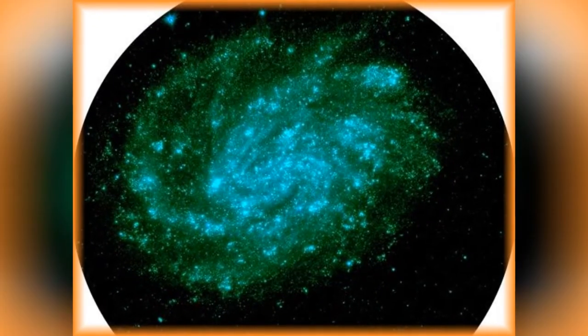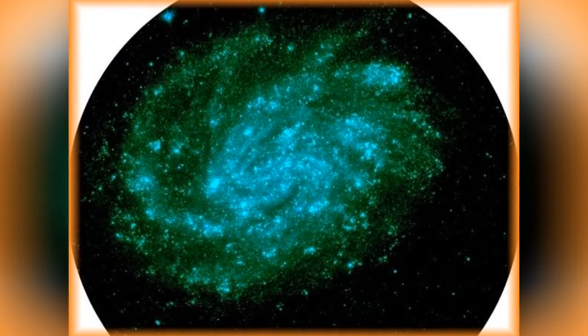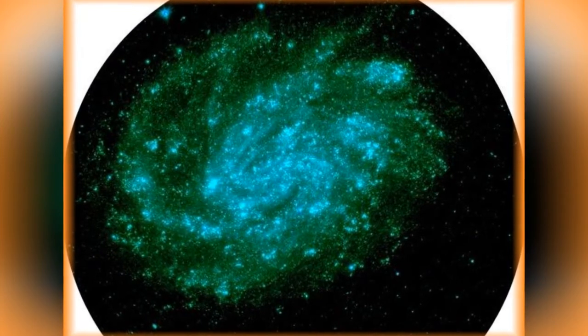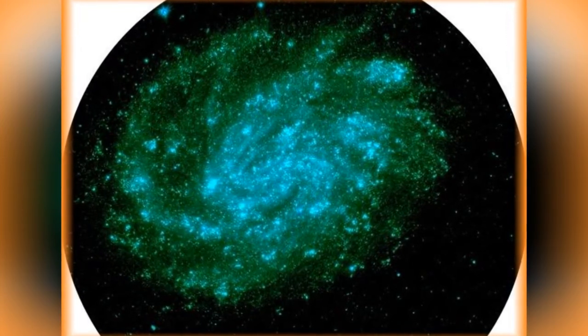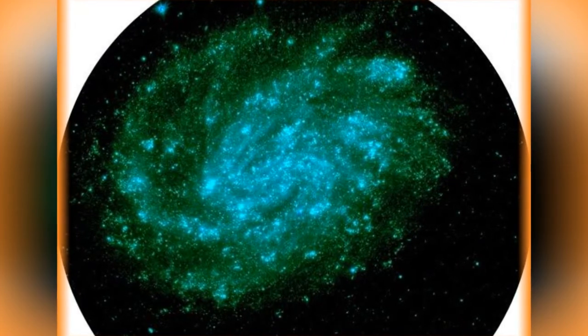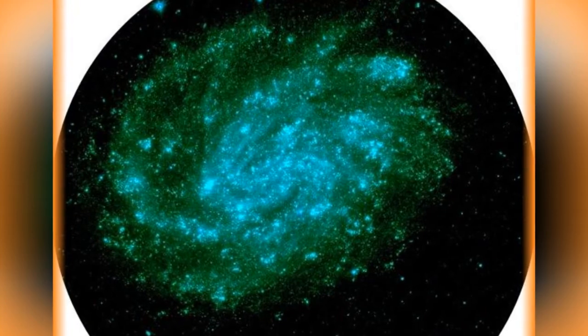A spiral galaxy located in the Sculptor Group, it is smaller than our own Milky Way galaxy. What makes the NGC-300 unique is the speculation that the black hole at the center of the galaxy may actually be a binary system. Nearby galaxy NGC-55 may also be gravitationally bound to NGC-300.